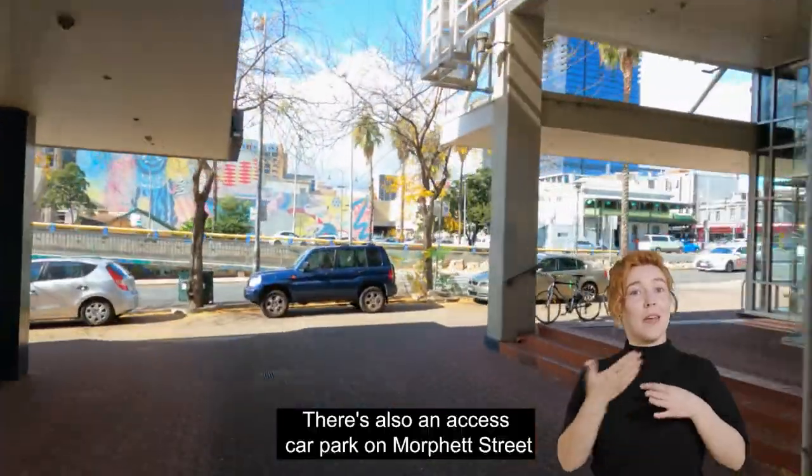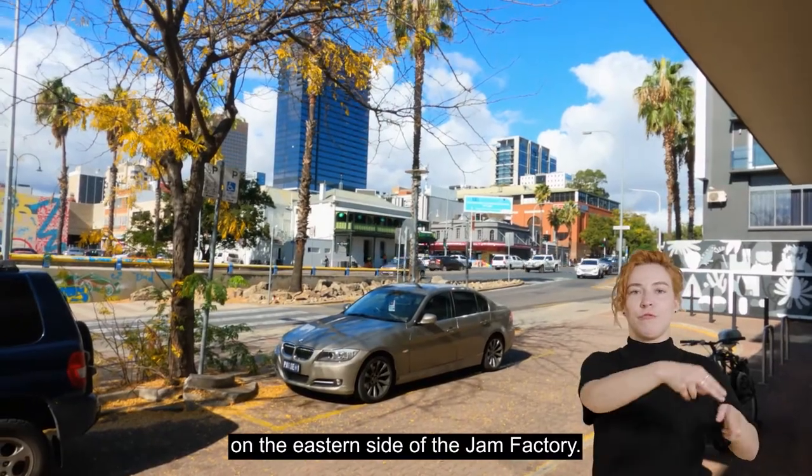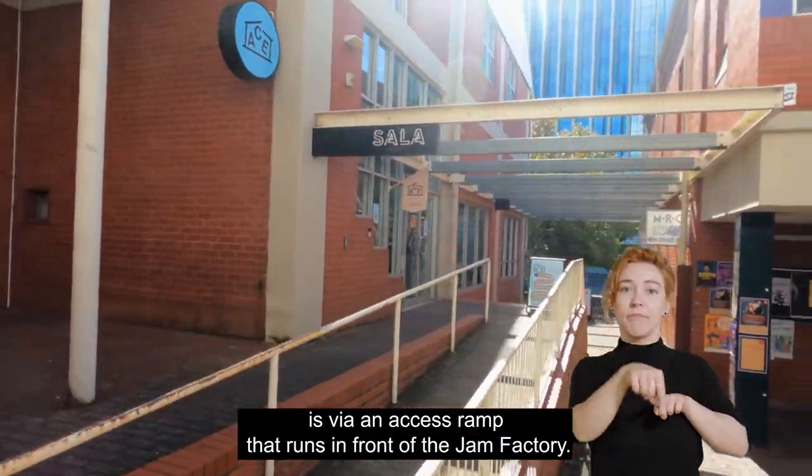There is also an access car park on Morfet Street on the eastern side of the Jam Factory. The entrance to ACE Open is via an access ramp that runs in front of the Jam Factory.